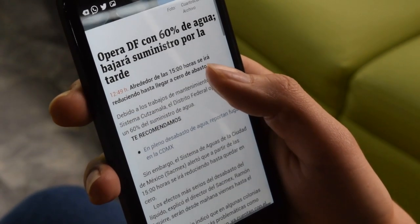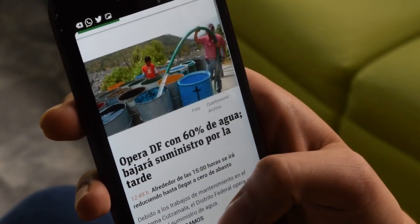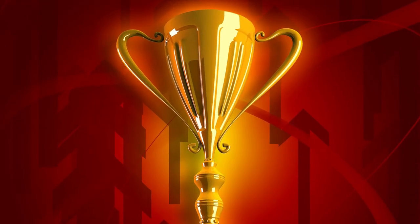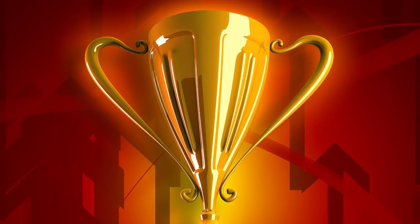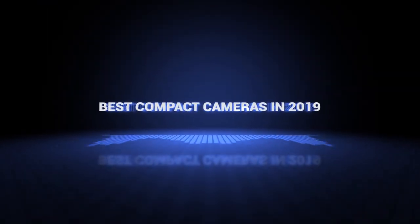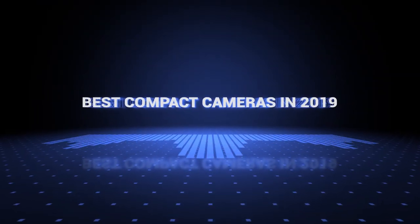If you want more information and updated pricing on the products mentioned, be sure to check the links in the description down below. Also, if you want a chance to win one of the compact cameras in the video, just subscribe and leave a comment with the hidden word in the video. Okay, so without further ado, this is our pick of the best compact cameras on the market right now.